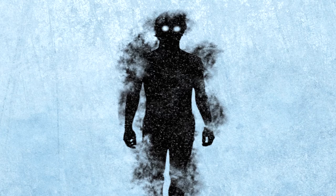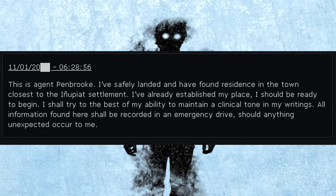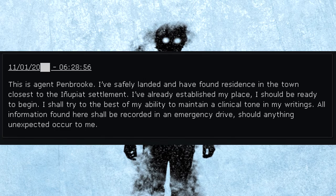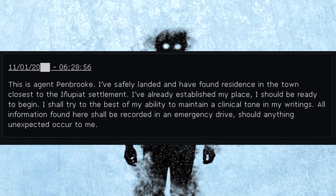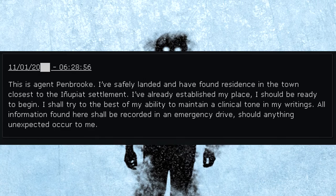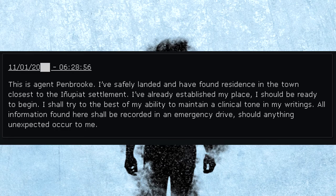Below is the recovered information. This is Agent Pembroke. I have safely landed and have found residence in the town closest to the Inupiat settlement. I have already established my place and should be ready to begin. I shall try to maintain the clinical tone in my writings. All information found here shall be recorded in an emergency drive, should anything unexpected occur to me.